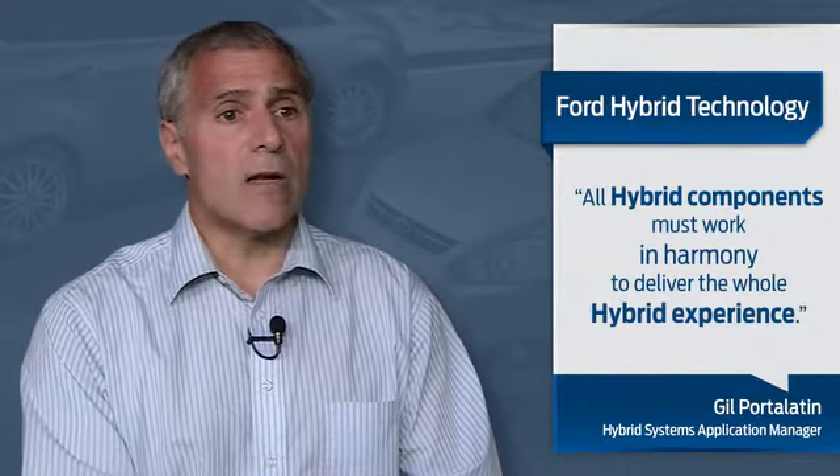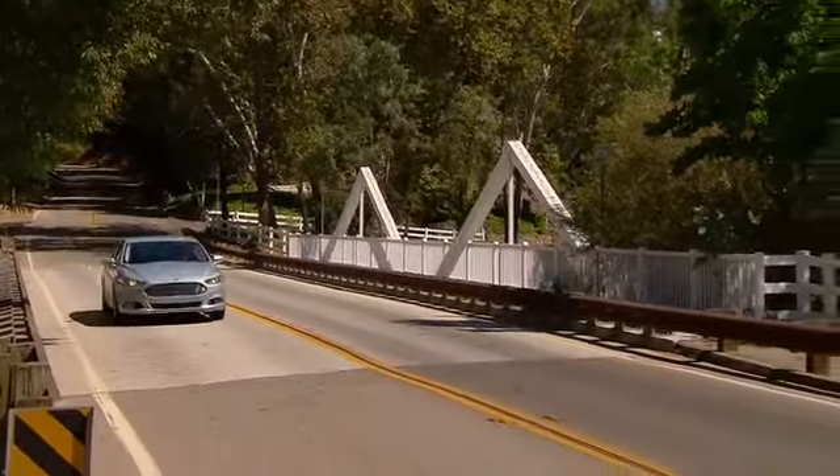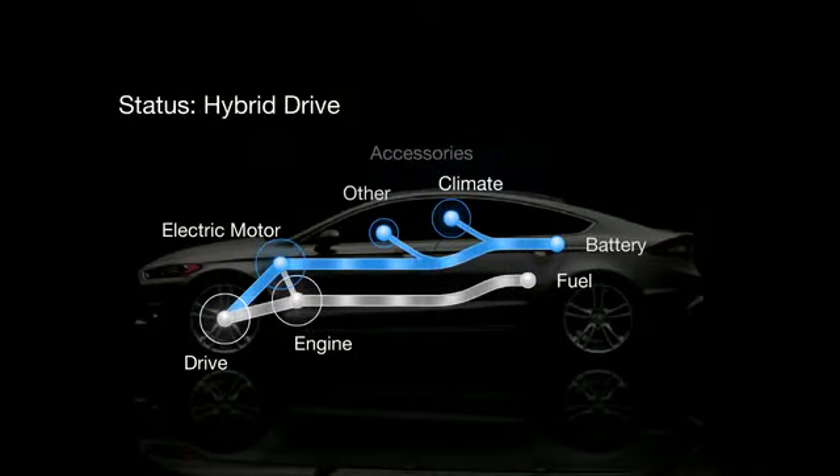For instance, you start in electric mode. I'm drawing energy from the battery to move the vehicle forward and drive. When I step on the gas pedal to accelerate onto a ramp, the 2-liter Atkinson engine plus the electric traction motor combine together to give you maximum performance.